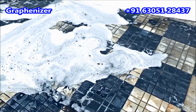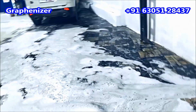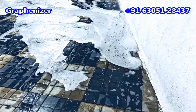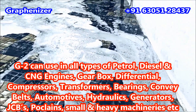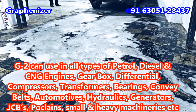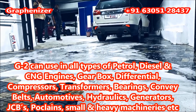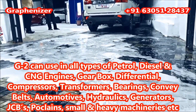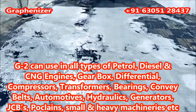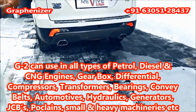Wherever oil is used, Gravenizer 2 can be added there as well. It can be used in all brand new cars as well as all types of petrol, diesel, and CNG engines, gearbox differential, compressors, transformers, bearings, conveyor belts, automotives, hydraulics, small and heavy machineries, and other industrial purposes.